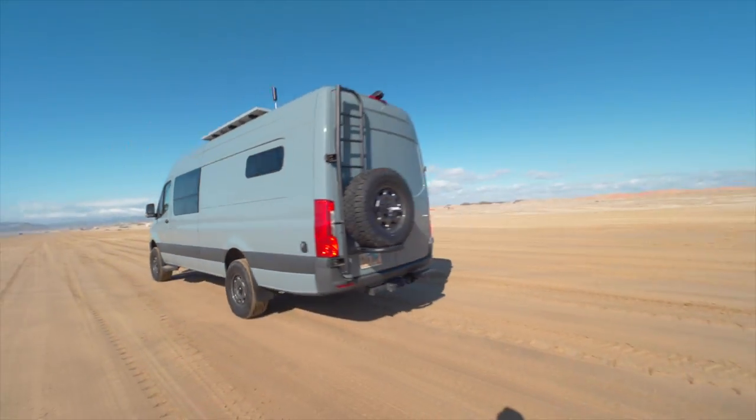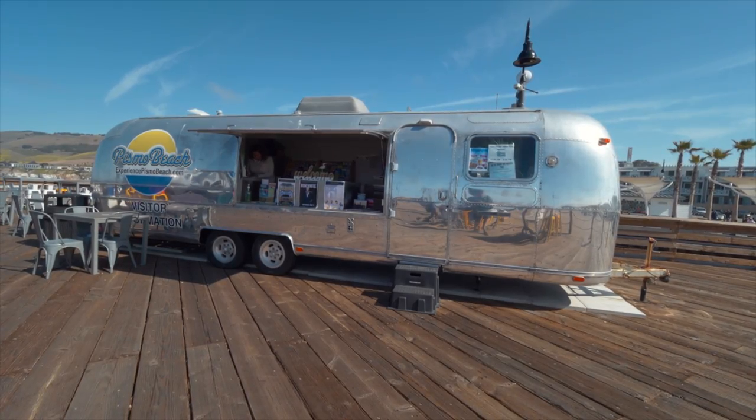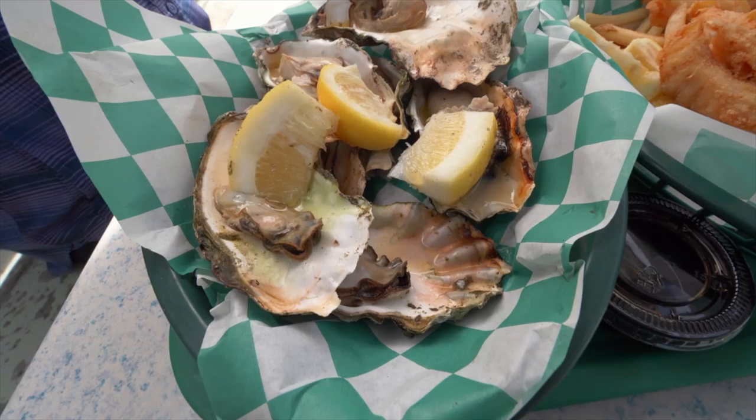It's time for our next big adventure. We are driving the Pacific Coast Highway starting in Malibu and making our way north. Join us as we explore the beautiful coastline of California on this epic road trip.